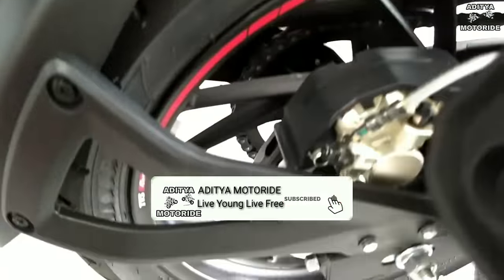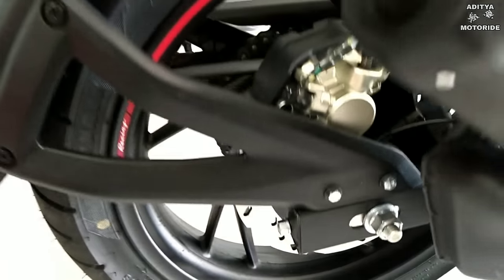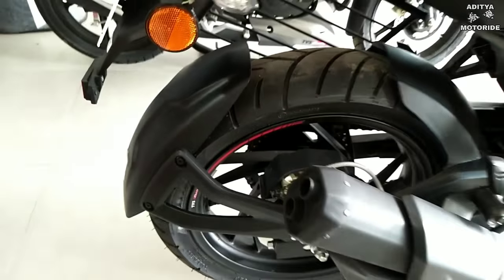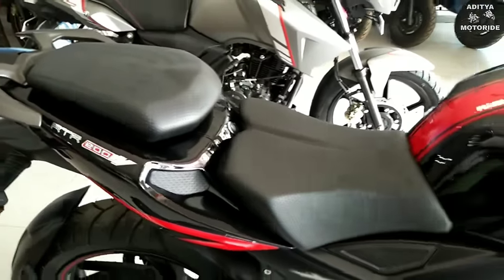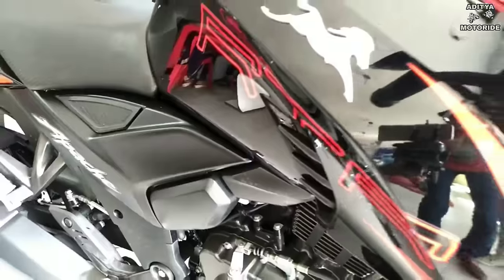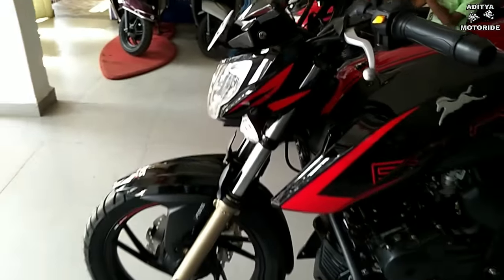At the rear there is a monotube monoshock suspension, with a 130/70 tire size on a 17-inch wheel, and a 240mm rear disc with ABS. The seat is good, and the build quality is better — it can comfortably seat two people.